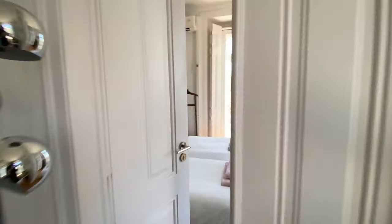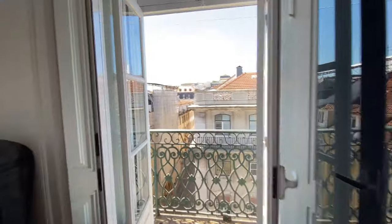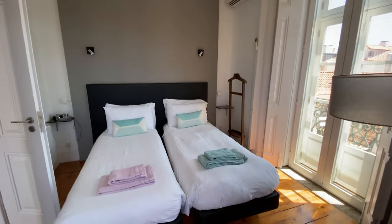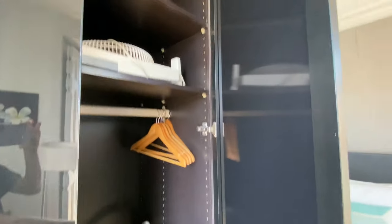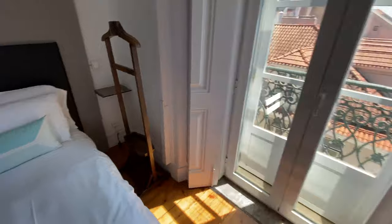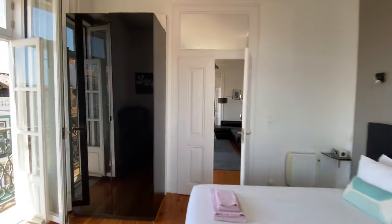Right here to the right we're going to have bedroom number two. We're going to have two single beds, this wardrobe here. As you can see, the vacuum cleaner, the fan. Here we have an extra mattress, access to the balcony, and another one right here. Clothing rack. Really, really nice.